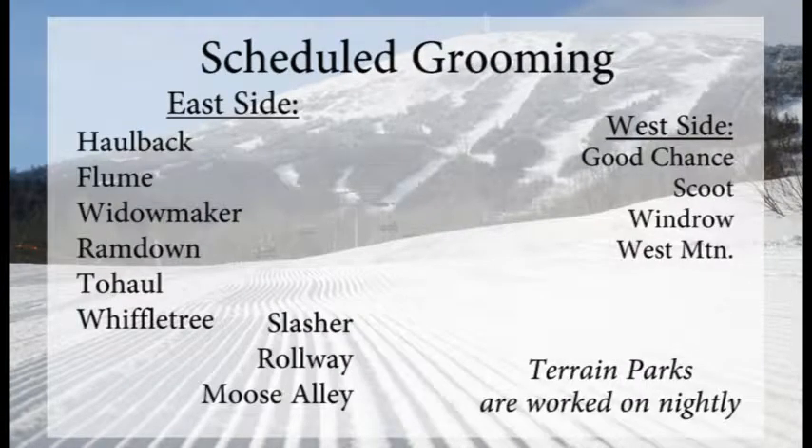On the east side, they'll do Hallback, Flume, Widowmaker, Ram Down, Two Hall up high, Wiffletree, Slasher Rollway, and Moose Alley down off of Wiffletree. And on the west side, Good Chance, Scoop, Windrow, and West Mountain — all on the groomers list tonight.